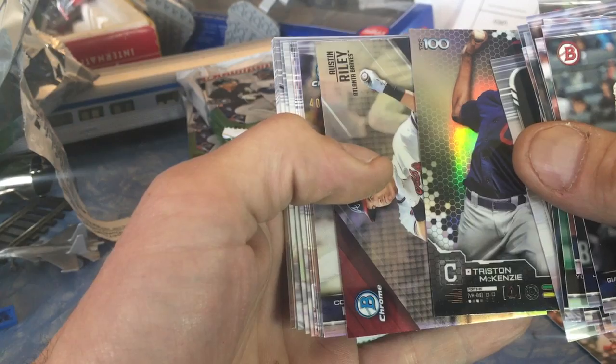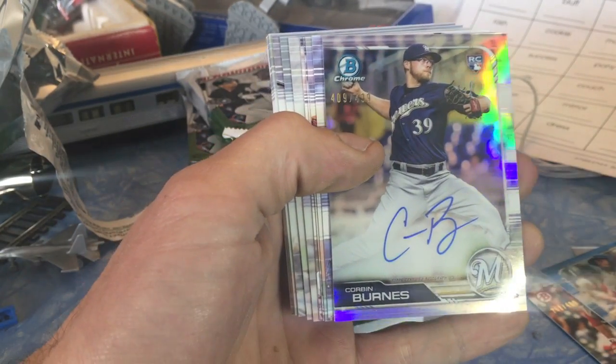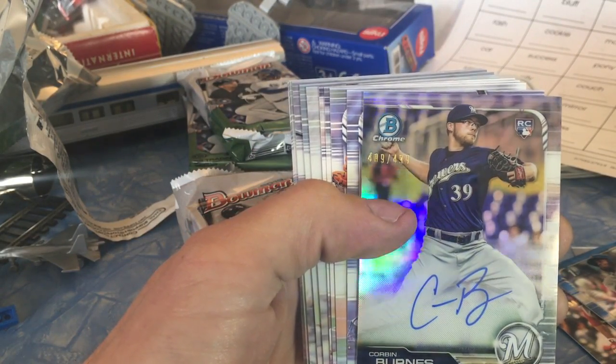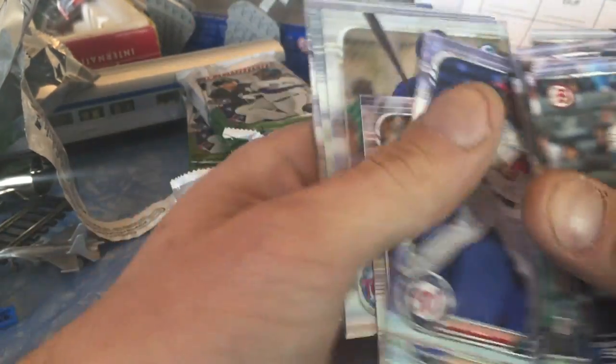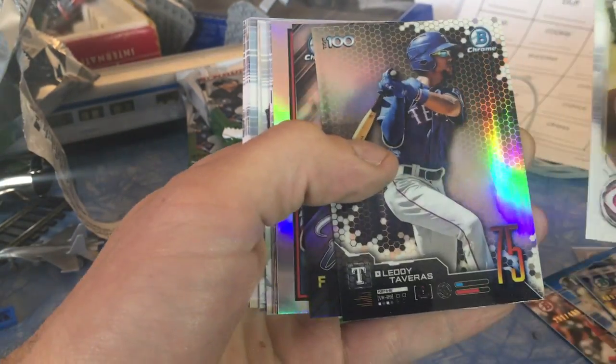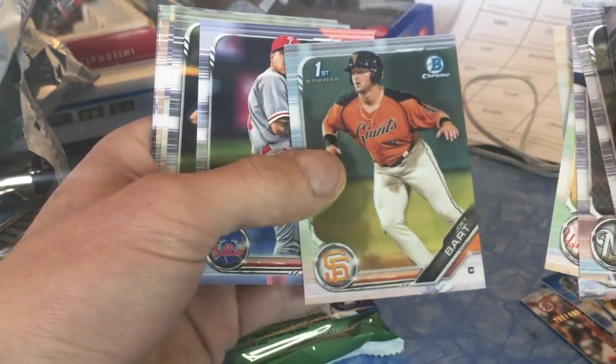There's something numbered — 469 out of 499. Corbin Burns! Corbin Burns auto refractor, 409 out of 499. That is our second auto. Joey Bart — okay, let's get a Joey Bart auto.